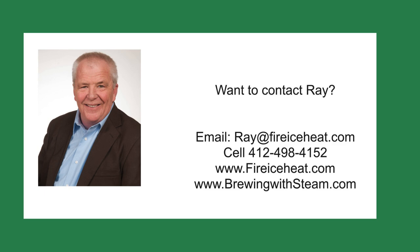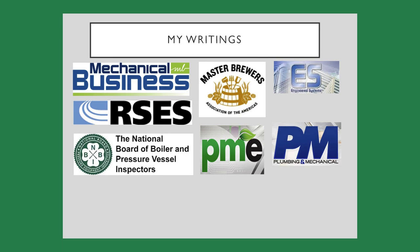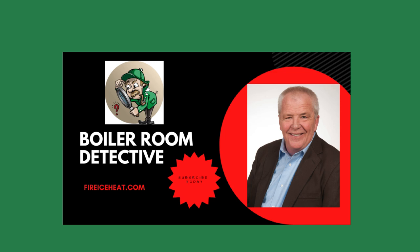If you would like to contact me, my contact information is here. I also have two websites: brewingwithsteam.com, focused on steam systems for breweries and distilleries with a monthly blog about steam issues inside a brewery; and fireiceheat.com, my company's website showing some of our capabilities. I've authored 12 boiler books available on Amazon, and my technical articles are included in several fine industry publications. Thanks for watching and I'll see you on the next case.